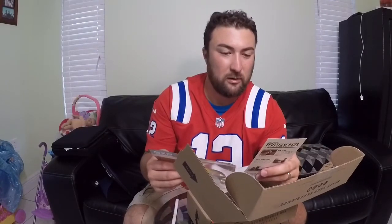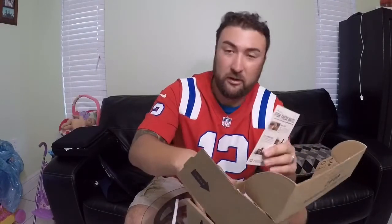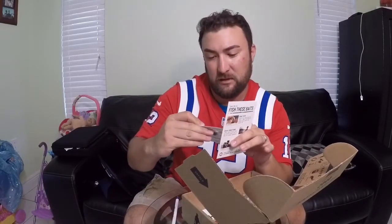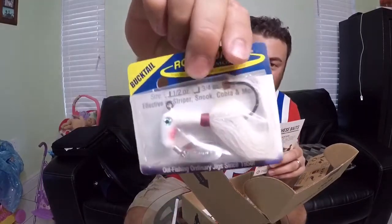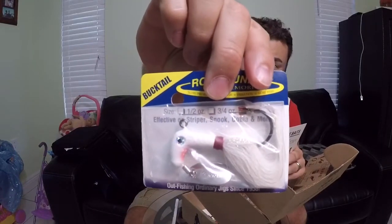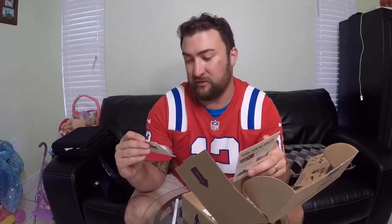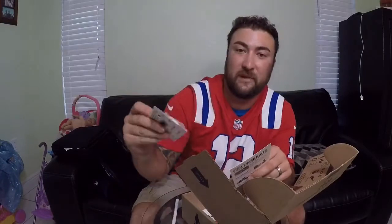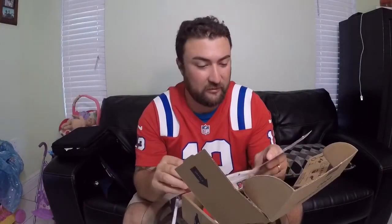Next we got the Roadrunner Bucktail. This is one ounce — that thing actually looks really good. It retails at three dollars, it's got a flasher on it, and I don't know, that looks like it'd be a decent lure, so I'll try that out.